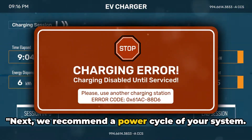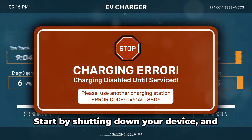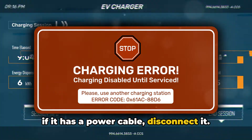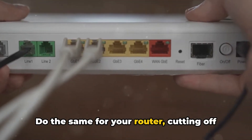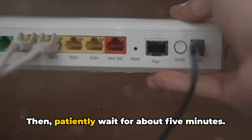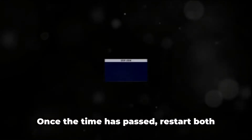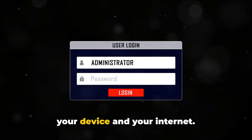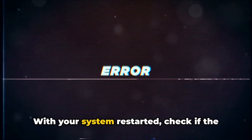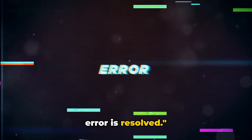Next, we recommend a power cycle of your system. Start by shutting down your device, and if it has a power cable, disconnect it. Do the same for your router, cutting off its power source as well. Then, patiently wait for about five minutes. Once the time has passed, restart both your device and your internet. Lastly, relaunch Dazen and check if the error is resolved.